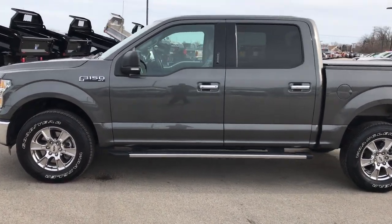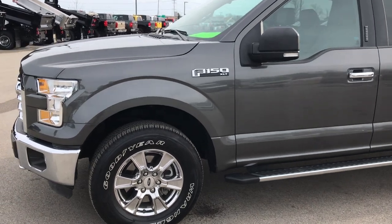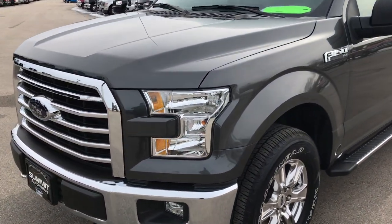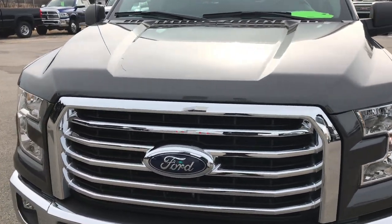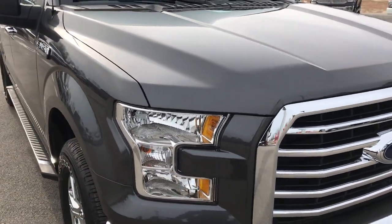This is stock number 9408. We are here at Summit Automotive in Fond du Lac, Wisconsin, your new and used half-ton truck headquarters. Today we are taking a look at this super clean 2015 Ford F-150 Super Crew 5.5 foot short box.